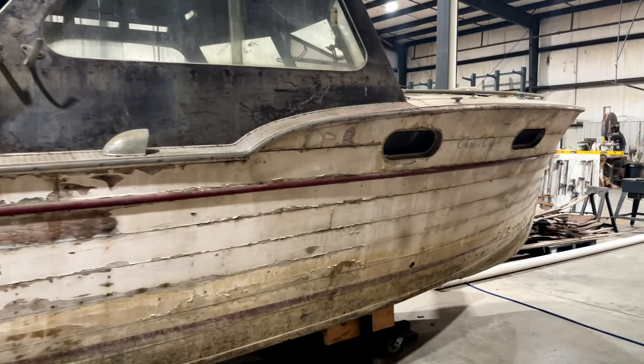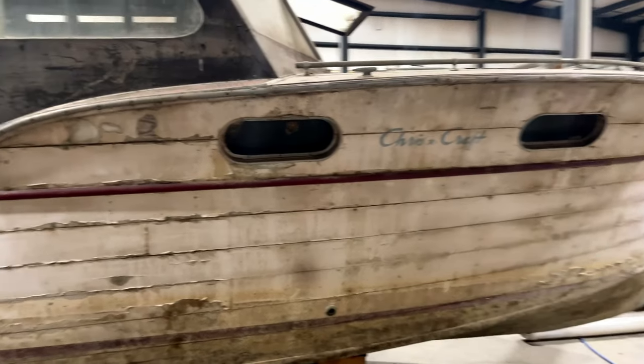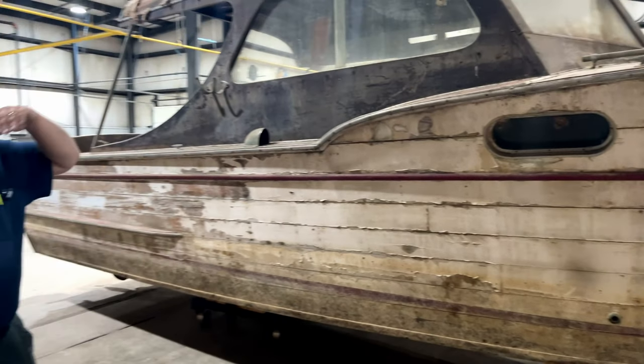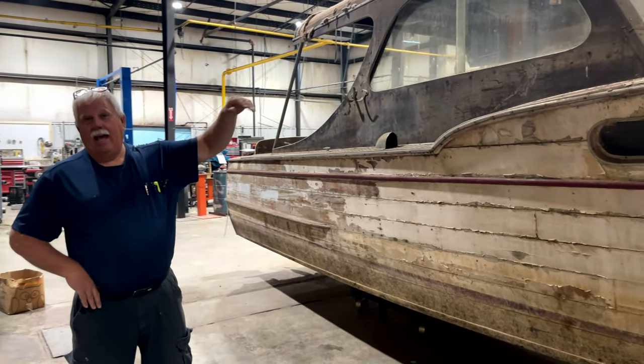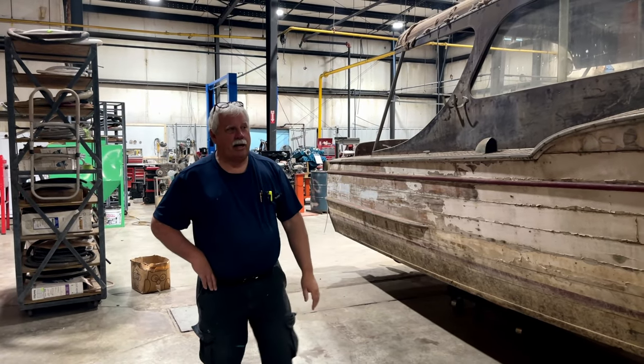It sank in a tornado. Really? And it was raised back up and put in a building at the top of the hill above the dock where it stayed for 59 years. 59 years — until we pulled it out of the building.